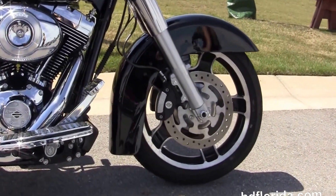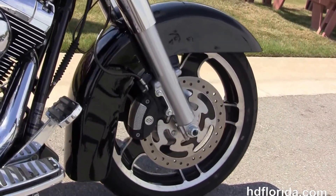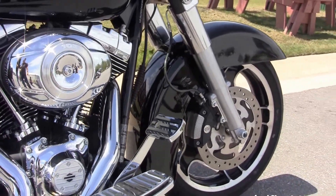We move back to the full-size rider floorboards with the upgraded floorboard inserts and the upgraded matching brake pedal.